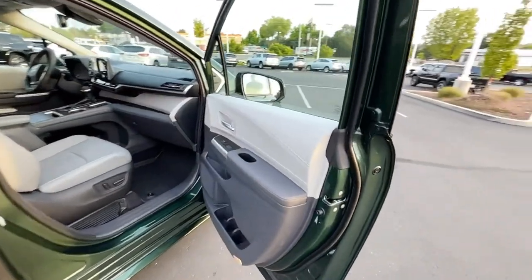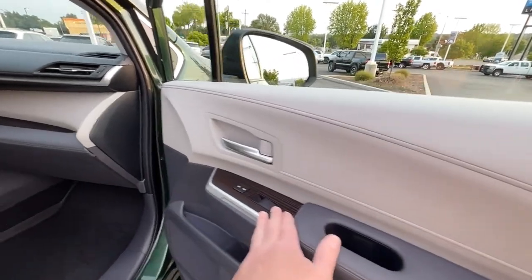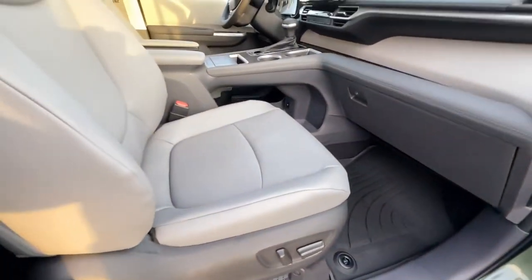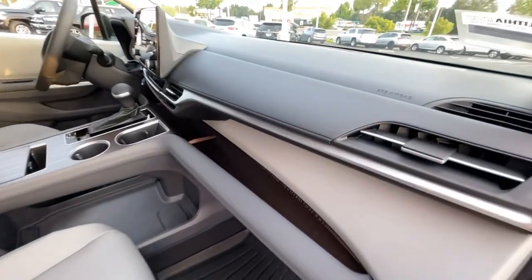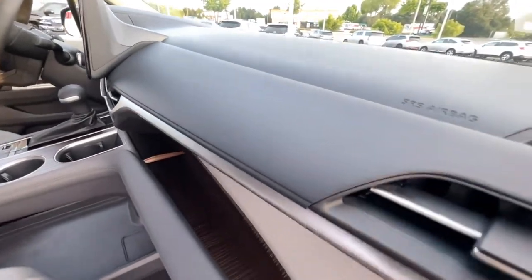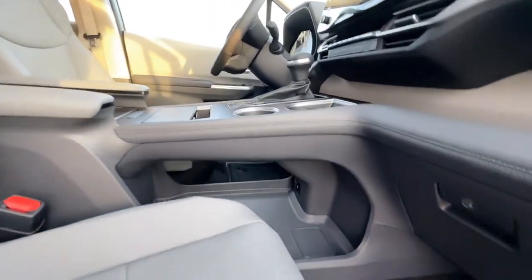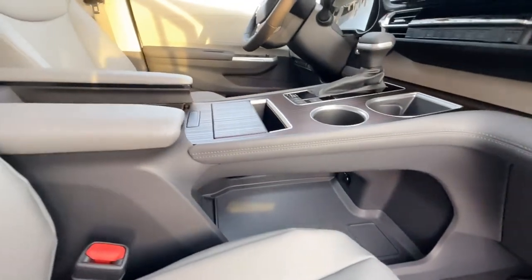We have Toyota Softex synthetic leather materials with a lighter gray and some darker accents, three bottle holders, and a power passenger seat. The seats are heated but not ventilated — the higher levels get ventilated heated seats as well. The dashboard is plastic but has a real natural leather pattern. The infotainment is the 8-inch, and this is known as a floating center console, giving you a lot of storage — ladies can put their purse down there, diaper bags, and other things like that.